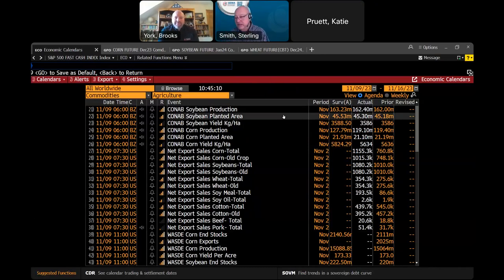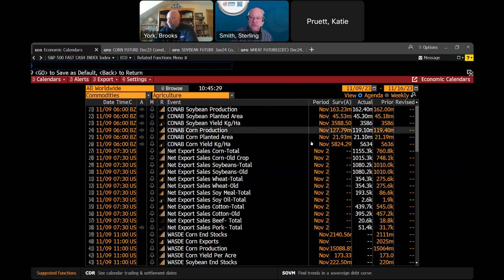We had a CONAB report coming out of Brazil this morning, so we'll talk about that very quickly. It was about as expected — 162 million metric tons of soybeans, which was a little up from the prior report, a little bit below the guesses, but the guesses get a little wild with that. Soybean yields, planted area, a little more acreage in action. Corn came in at 119.10, which was a little bit below the last time, way below the estimates, but don't pay too much attention to the estimates.